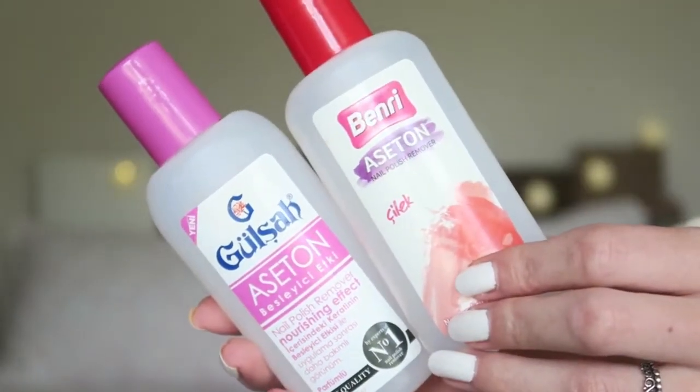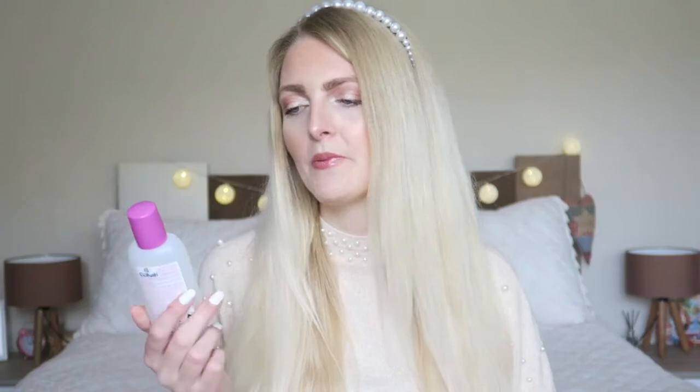I also finished up two nail polish removers. I always like to change up my nails and I go through these quite quickly. First is the Benry nail polish remover with a strawberry scent — it smells really nice — and that's from the shop Gratis, which is a Turkish brand. I also finished up this Gülsha, which is definitely a Turkish brand. It smelled like a regular nail polish remover without a special scent. They were both great.